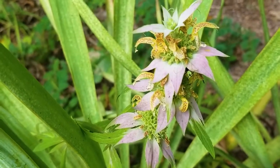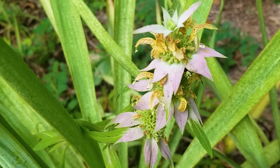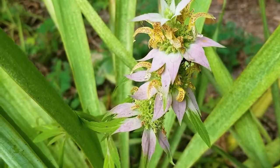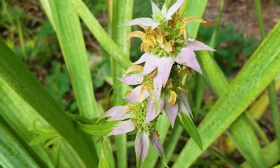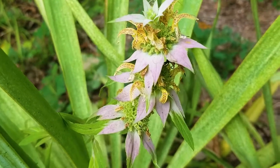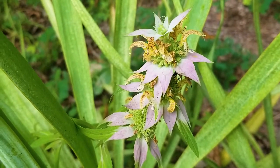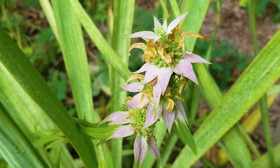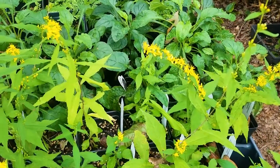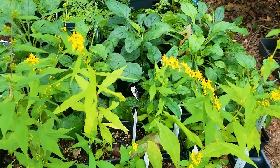This is Monarda punctata, spotted horse mint. It came from a local population in Mecklenburg County, so this is what I would call a local ecotype. Plants that naturally occur in our area are going to be best adapted to our climate, soil, and water conditions, as well as the pollinators that like to visit them. Some plants I collect seed and grow from the local population.